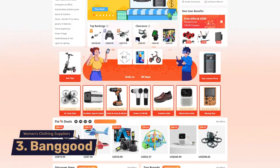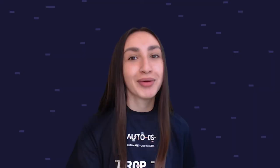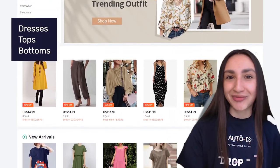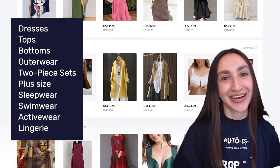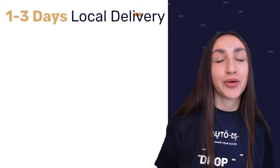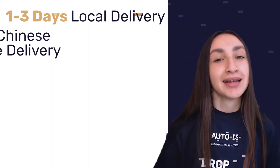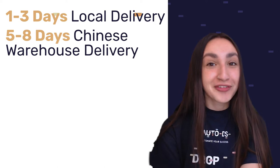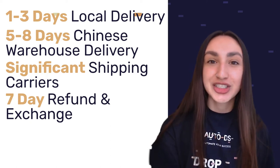Third on our list is Banggood, a dropshipping-friendly supplier known for high-quality women's clothing with warehouses in China, the US, and Europe. Their catalog includes dresses, tops, bottoms, outerwear, two-piece sets, plus-size clothing, sleepwear, swimwear, activewear, and lingerie. Banggood offers speedy shipping — 1 to 3 days from nearby warehouses and 5 to 8 days from Chinese warehouses. They also provide easy refunds and exchanges for up to 7 days.